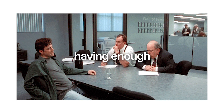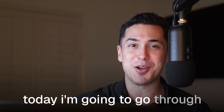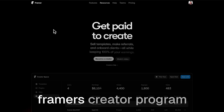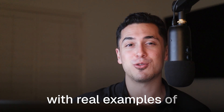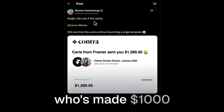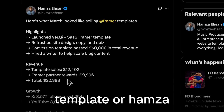F-you money — having enough money to tell your boss that you're done. Today I'm going to go through three real strategies of making passive income with Framer's creator program, with real examples of designers who are actually doing it, like Maxim who's made $1,000 per month without selling a single template.